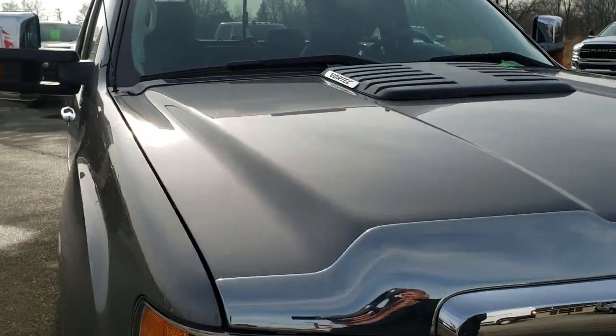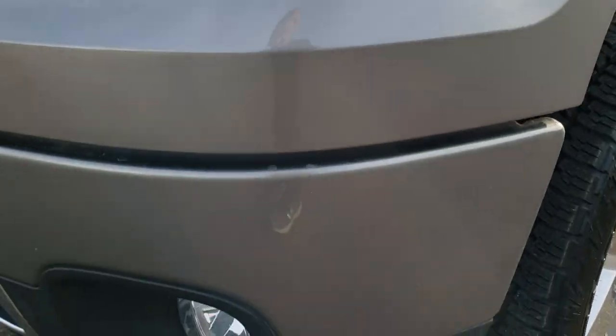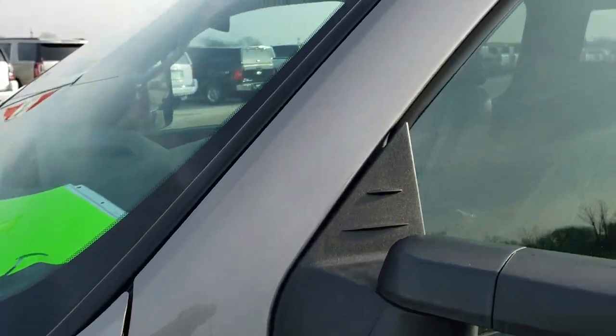This truck has the 6 liter V8 motor and has been fully safetied and inspected by our service shop. It has a fresh oil and filter change. All the fluids have been checked and topped off per the state of Wisconsin's inspection process and this truck is 100% ready to go.